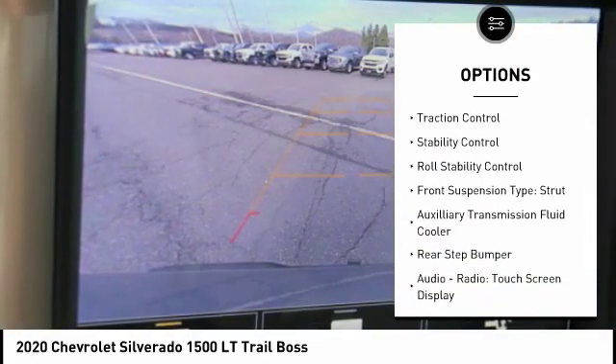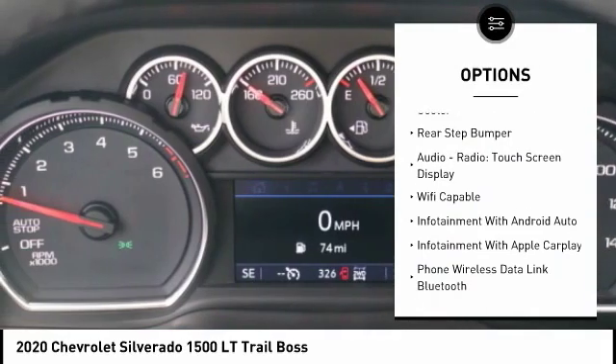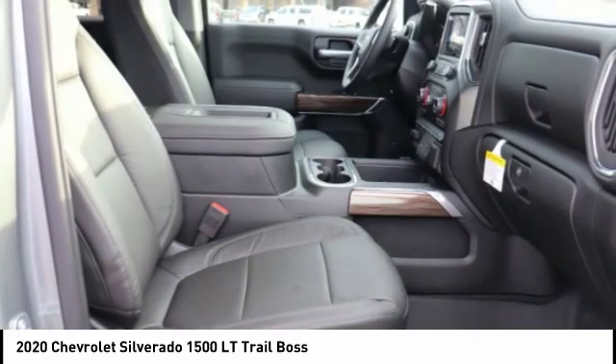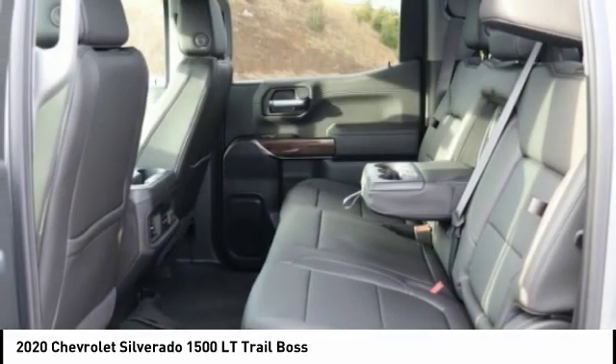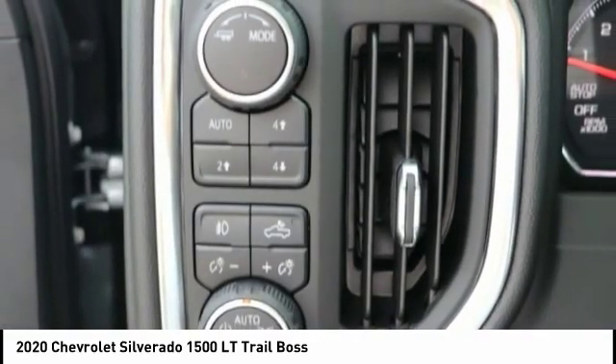Traction control, stability control, roll stability control, front suspension type strut, auxiliary transmission fluid cooler, rear step bumper. This vehicle offers reliability and good looks at a great price, so come in and take a test drive today.